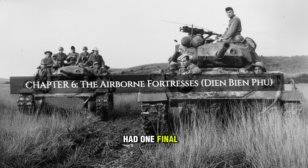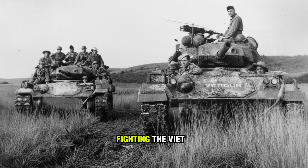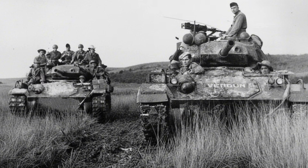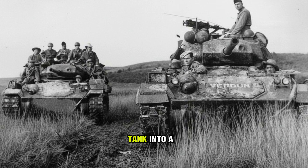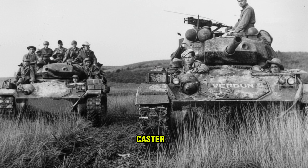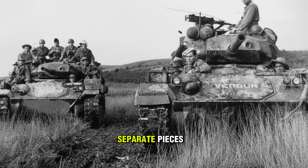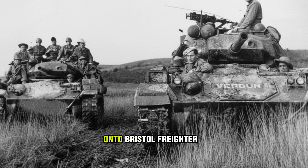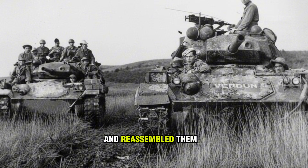But the Chaffee had one final cinematic act left. 1954, Indochina. The French are fighting the Viet Minh and decide to build a base deep in the jungle valley of Dien Bien Phu. It is surrounded by mountains; there are no roads. The French commander needs armor — but how do you get a tank into a valley accessible only by air? You take it apart. In Operation Castor, the French dismantled 10 M-24 Chaffees, breaking them down into 180 separate pieces — hull, turret, engine, tracks, bolts. They loaded them onto Bristol Freighter aircraft, flew them over the jungle, landed on a dirt strip under fire, and reassembled them in open-air workshops.